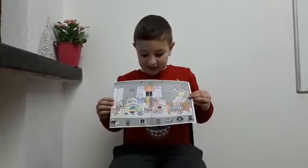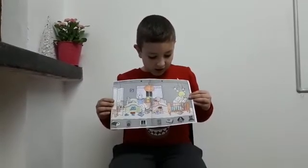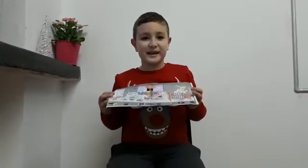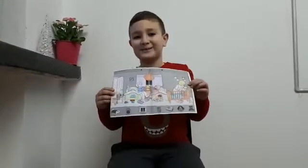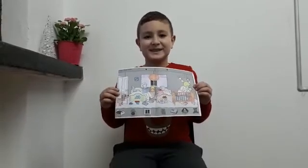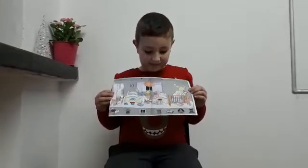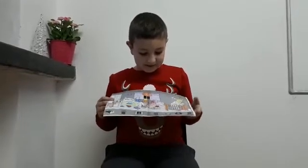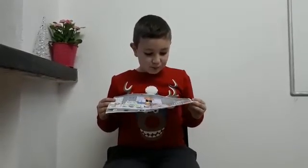Where is the duckling? Under the bed. Look at the picture please. Can you see the duckling? Yes. Under the blanket. What color is the blanket? Blue.